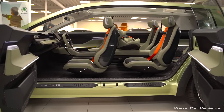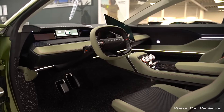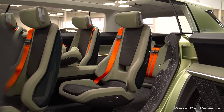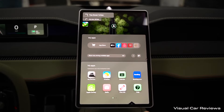The Vision 7S is all about families. It's a spacious seven-seater, and this concept version shows thick seats with a focus on making every journey enjoyable for everyone on board. The interior layout is designed to be open and airy, providing ample legroom and headroom for all passengers. But the cleverness goes beyond just space.